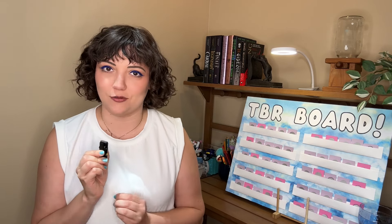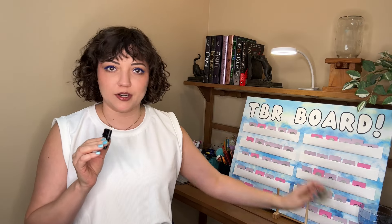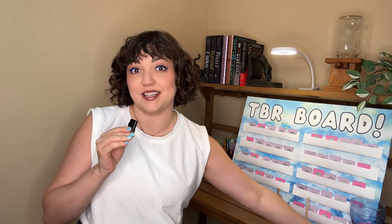Hi, I'm Elena. Thank you for watching. Today it is TBR time. I've got my TBR board, I've got my Aldi quarter, I've got a chalice. All the necessities.